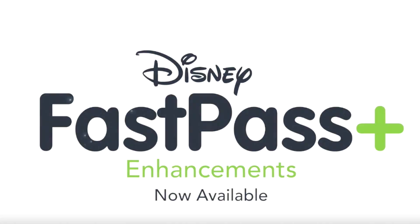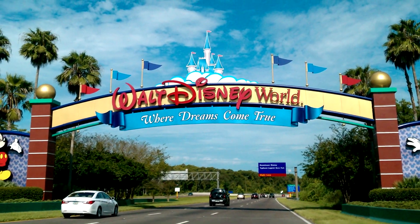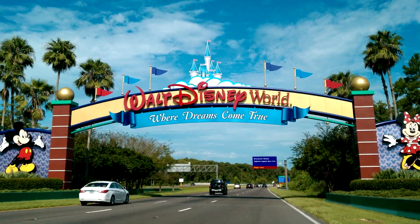Both Disney resorts have a system that's generally free to use for guests to be able to skip the regular standby lines. Walt Disney World has put in a system called Fast Pass Plus, where you can book your Fast Passes online. You can book them 30, 60, or even more days ahead of time. 30 days ahead if you are staying off Disney property, 60 days ahead if you're staying on Disney property. You can book up to three at a time for each day ahead of time, and then once you've used those three Fast Passes, you can book more through the course of the day using the app on your phone.